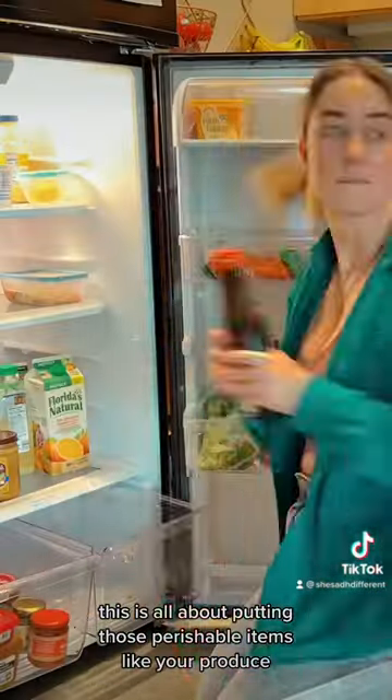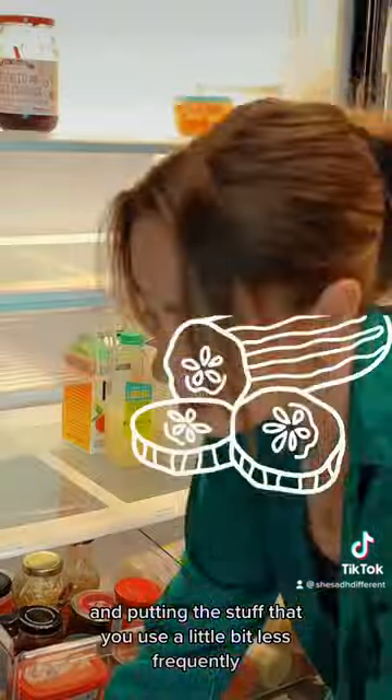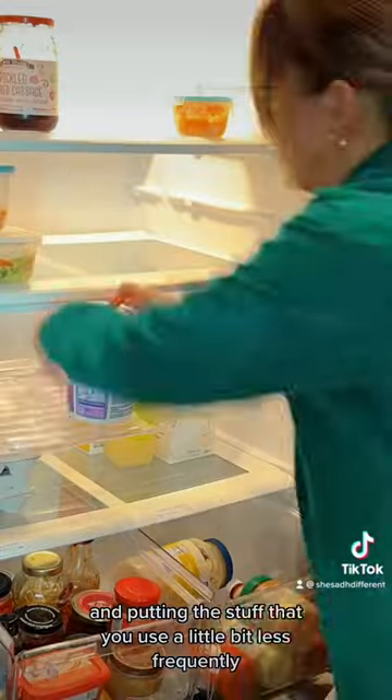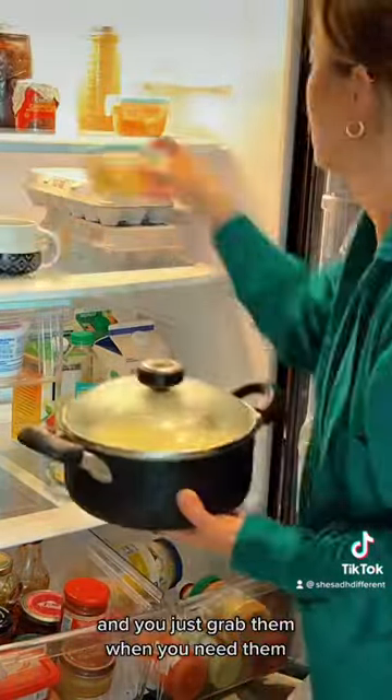This is all about putting perishable items like your produce in more visible places, and putting the stuff you use a little bit less frequently, or that don't have a shelf life, down in those drawers tucked away — and you just grab them when you need them.